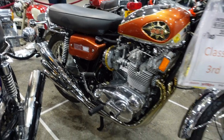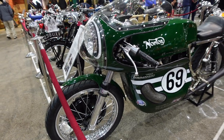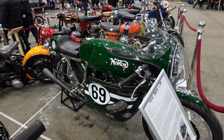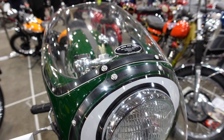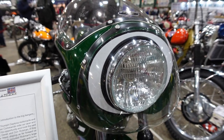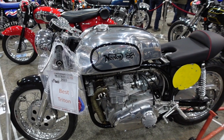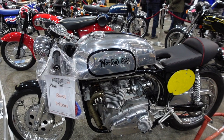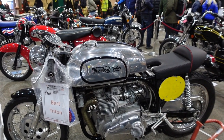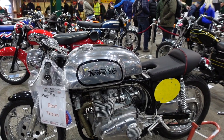I love the triple exhaust on these bikes. This is one of my favorites today - it's a cafe racer, the Norton Rickman Commando 750cc, 1969, built and raced by Tony Jeffries in 1969. So this bike won best Triton. Triton motorcycles were hybrid motorcycles built in the 1960s to the 1970s that involved fitting Triumph engines into Norton frames.